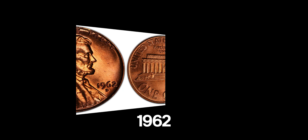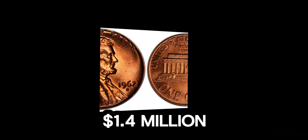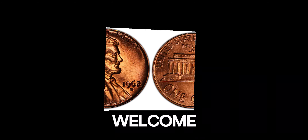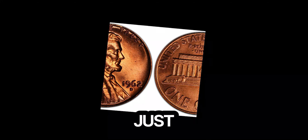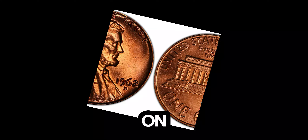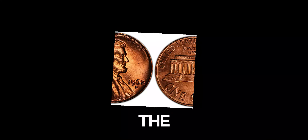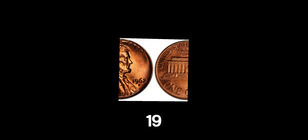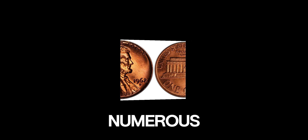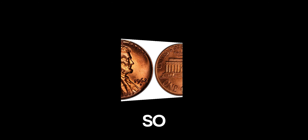We're diving into the story of the 1962 Lincoln penny that's currently valued at an astounding 1.4 million dollars. Welcome back. If you're a coin collector or just someone who loves interesting stories, you've clicked on the right video. The Lincoln penny, introduced in 1909 to commemorate the 100th birthday of Abraham Lincoln, has seen numerous changes over the years. But what makes the 1962 Lincoln penny so special?